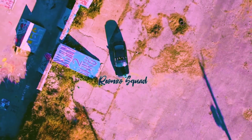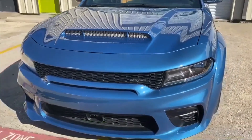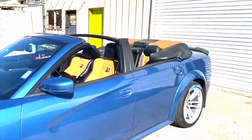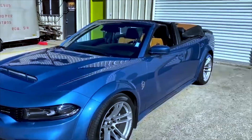Welcome to the channel guys. If you're new to the channel, it's your guy, your man T Fox in the E320. I'm gonna show y'all in this episode the first ever Dodge Charger wide body 2020 convertible Scat Pack — that's right.